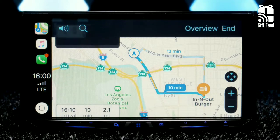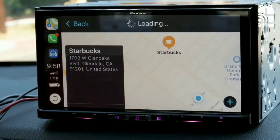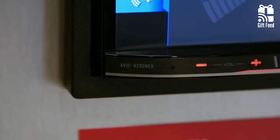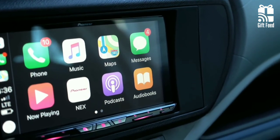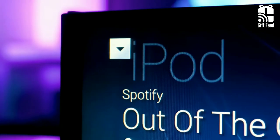It also has a built-in navigation feature and doesn't need cellular connectivity. Pioneer includes a microphone that can be discreetly installed for voice commands, hands-free calling and texting, and it works with Apple's Siri Eyes Free. To conclude, if you're looking for a way to refresh your existing vehicle, the Pioneer AVIC-W8400NEX absolutely fits the bill.